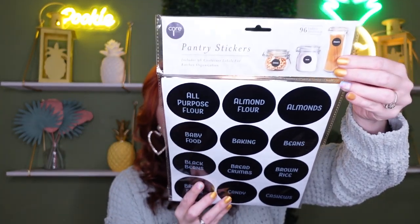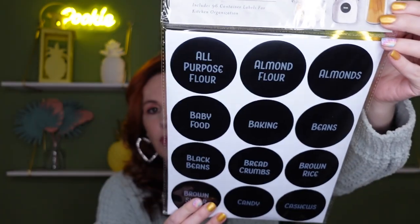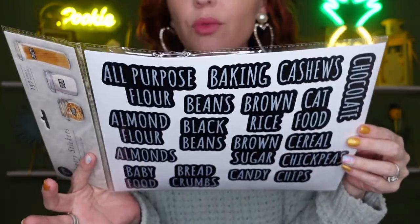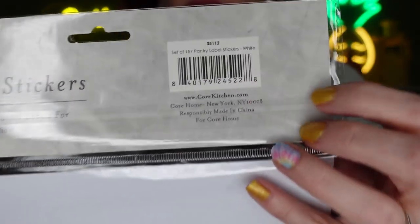This one has 96 labels — things like almonds, almond flour, black beans, breadcrumbs. The other pack has 157 stickers, so it's more for your money. They're basically the same, just a little different: one is round and one is a different shape. Here's the SKU if you're wondering — you can ask your manager to look it up and find out if it's coming to your store. Each store is different and managers have a lot to do with that.